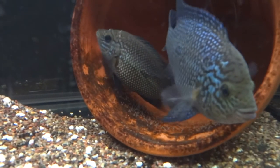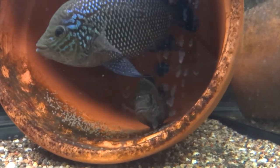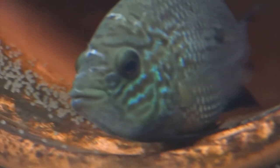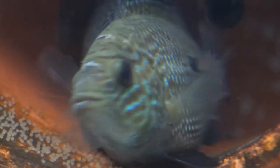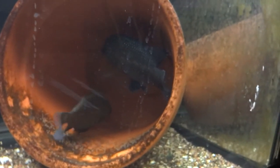They're all over up in this 55 gallon right there. You can't see them right now — they like to hide behind that piece of driftwood right there. But anyway, pretty stoked. We'll see what happens.